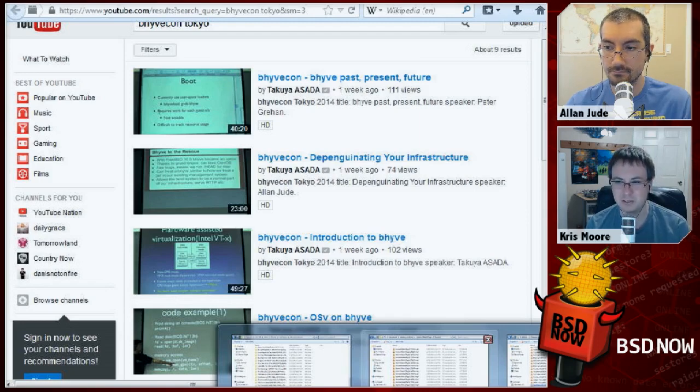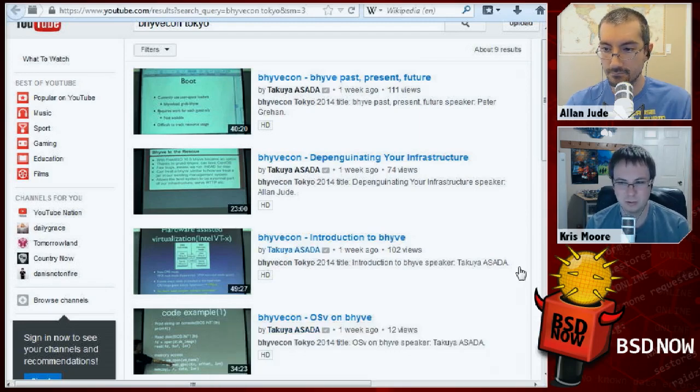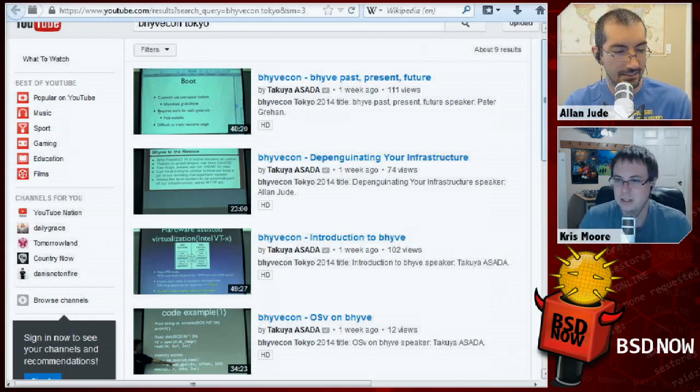Who organized this? Takuya Asada posted the YouTube videos. He managed to find a room — a local internet research company had a meeting room that they lent us. There were about 50 people that signed up on some Japanese website, kind of like meetup.com. He organized a bunch of speakers and they had a little day conference.